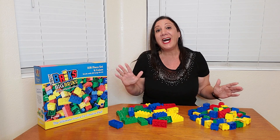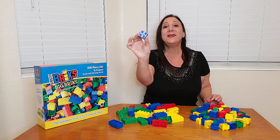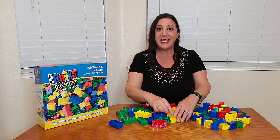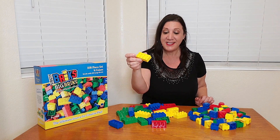You're going to receive 108 of them. These are two by two, and you're going to be receiving 72 of this size. And these bricks are two by four, and you're going to be receiving 36 of these.